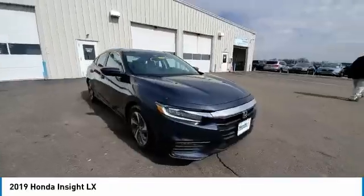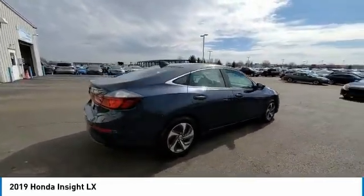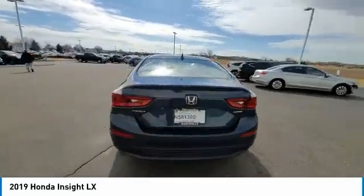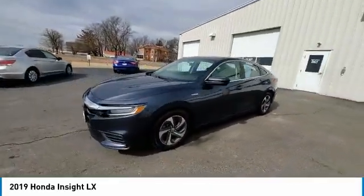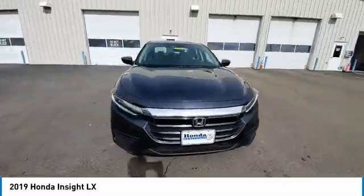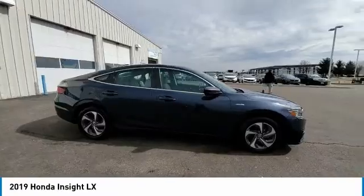This vehicle has less than 35,000 miles. Here are some of this vehicle's great options: electronic stability control, alloy wheels, brake assist, traction control, remote keyless entry, speed control, four-wheel disc brakes, rear window defroster, security system, and low tire pressure warning.